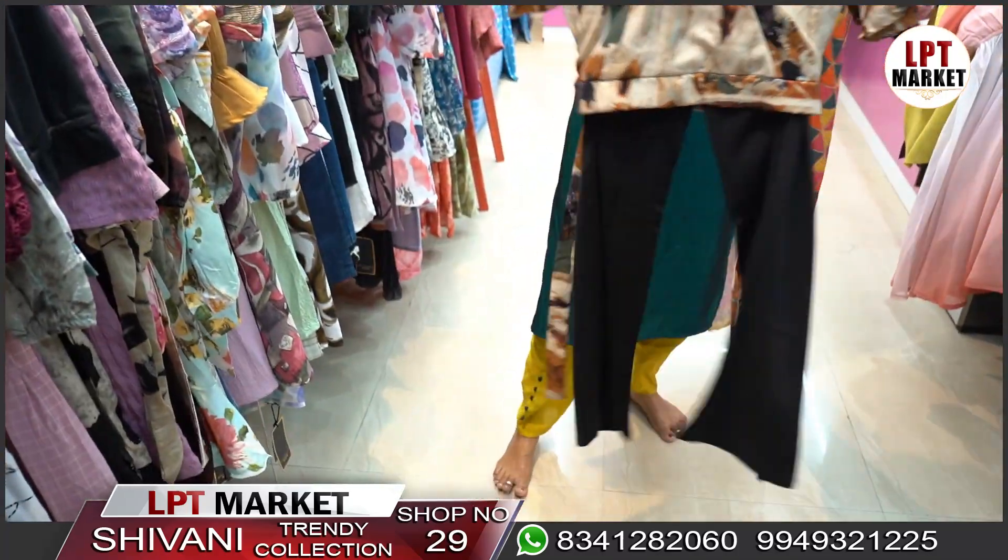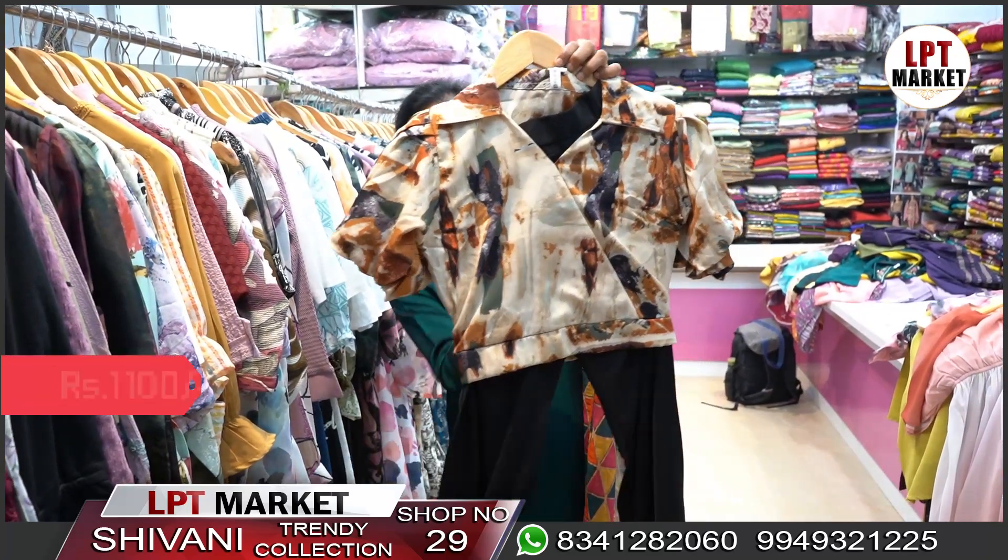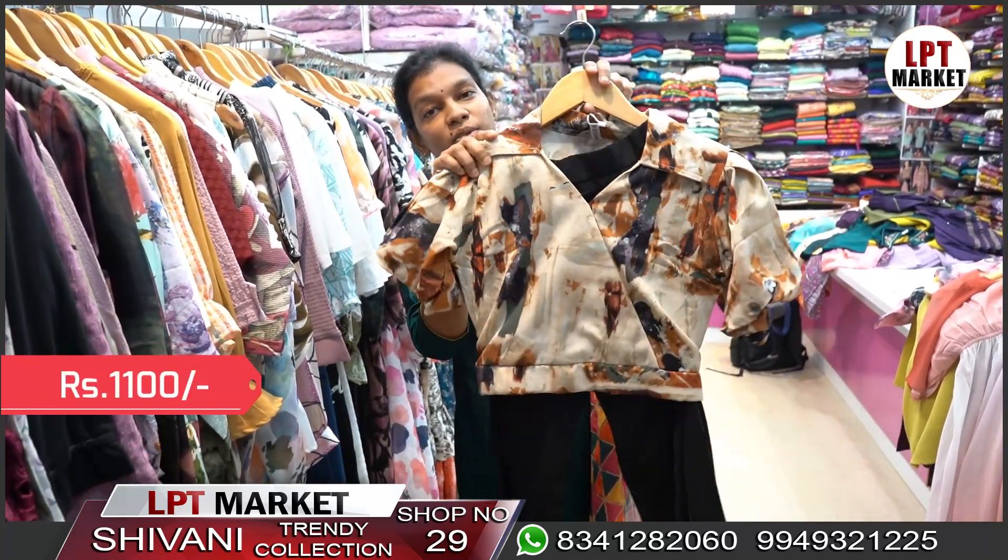This is a two-piece set with a Pina top and a plazo pant. It is priced at 1100 rupees and is available in M and L sizes.